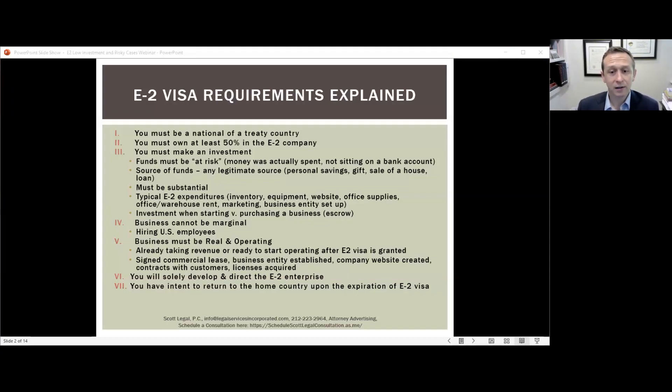The E2 visa — specifically the E2 investor visa — is necessary for someone to come to the U.S. to develop and direct a business. There is also an E2 employee visa for someone to work for the company, but that will not be the focus of this presentation. The first requirement for an E2 investor visa is that the applicant must be a national of a treaty country. There are more than 80 E2 treaty countries spanning the globe, and this is a threshold requirement — you need a passport from one of those countries.